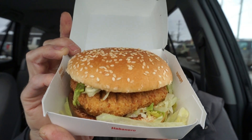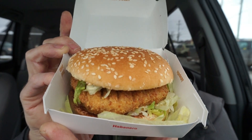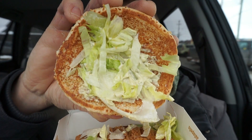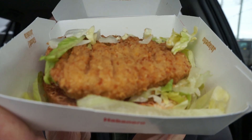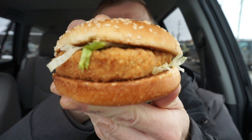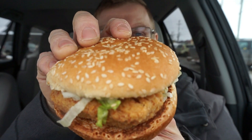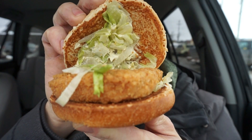This is what the McChicken looks like. You have that nice sesame seed bun, shredded lettuce, the spicy jalapeño sauce, and the breaded chicken breast. Here's a little closer view — you can see the breaded chicken a little bit better, all in that nice sesame seed bun with the jalapeño sauce.